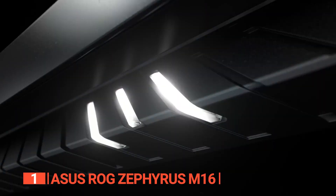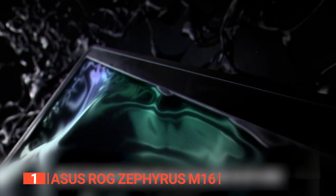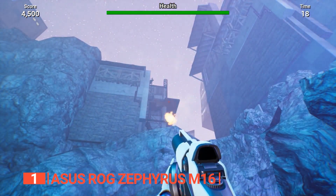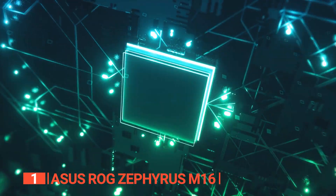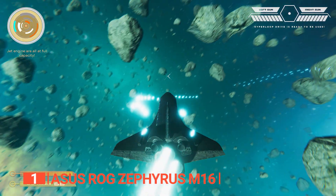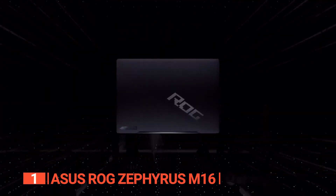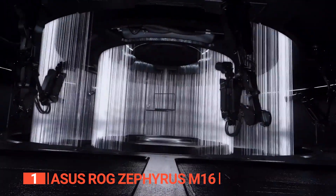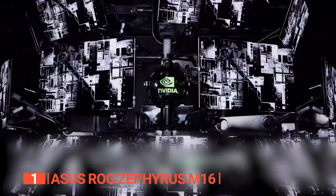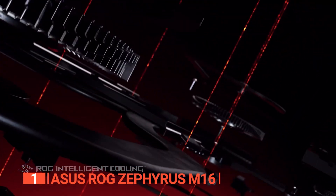With the Asus ROG Zephyrus M16, you're poised for gaming nirvana. Clocking in at a maximum turbo frequency of 5.4 GHz, this processor transforms every gaming moment into an adrenaline-charged experience. Coupled with the NVIDIA GeForce RTX 4070 featuring 16GB GDDR6, your gaming sessions deliver seamless graphics and awe-inspiring visual fidelity. The 16-inch QHD+ display boasts a 240Hz refresh rate, with Thermal Grizzly Conductonaut on the CPU and Gelid GC Extreme on the GPU for optimal thermals.